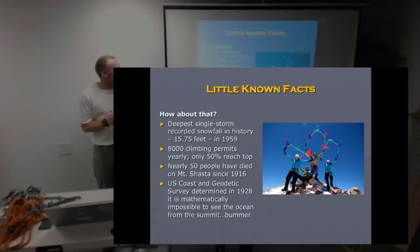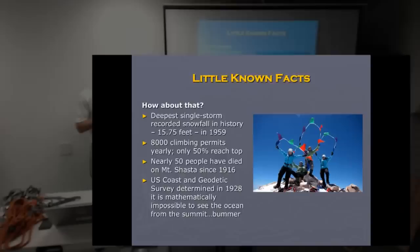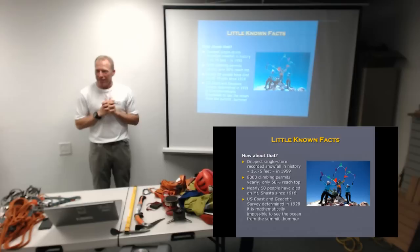Here are some fun facts about the mountain. In 1959, it had the deepest single storm recorded snowfall in history — about 16 feet of snow fell in one storm. 8,000 climbing permits are issued every year, which is a large number, but even though it's not a particularly challenging mountain, only about half of the people that get those permits actually reach the top. And some of them die — nearly 50 have died on Shasta since 1916.